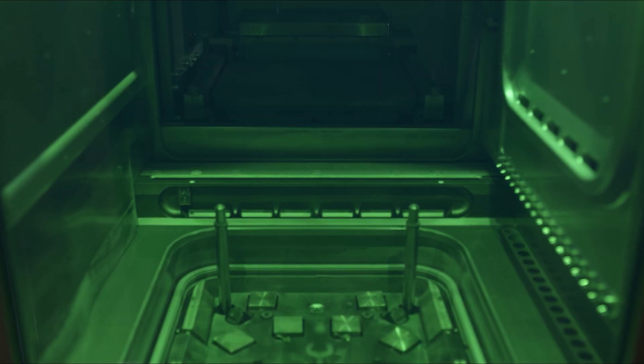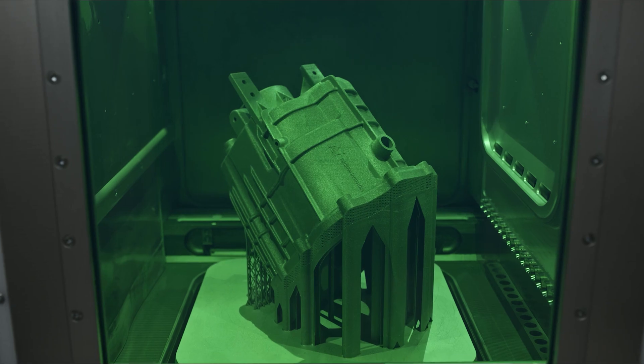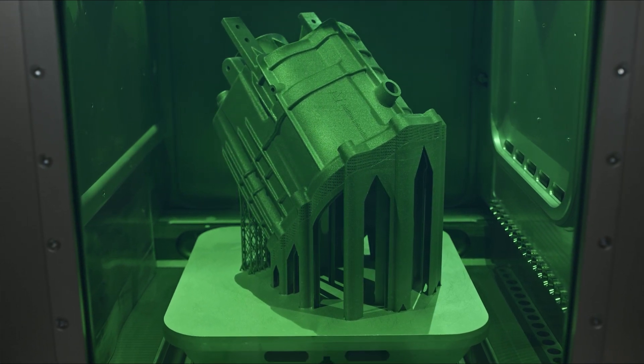One particularly intriguing development is the projected dominance of the large printer market, specifically targeting build sizes larger than 350mm, anticipated to represent the largest market share by value in the next five years.